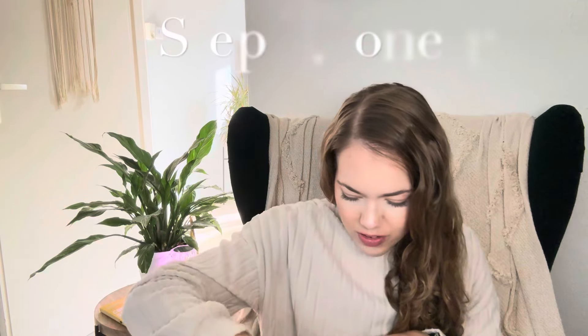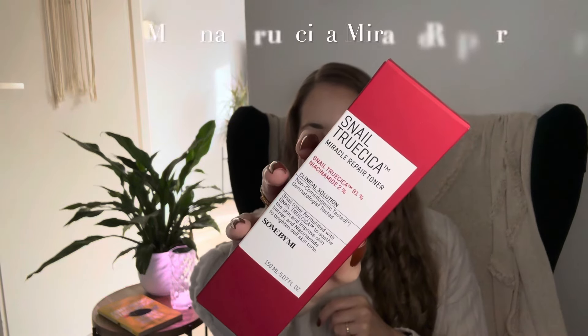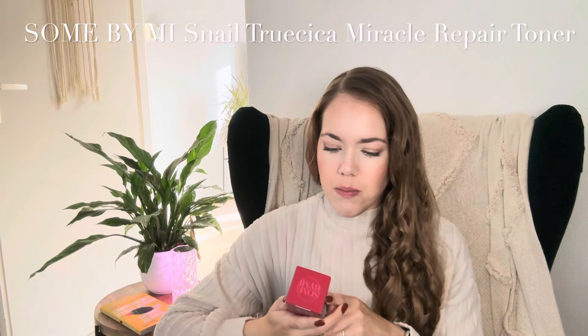The next step is toner, and I got a new toner in this haul. The toner I chose is the Some By Mi Snail Truecica Miracle Repair Toner.